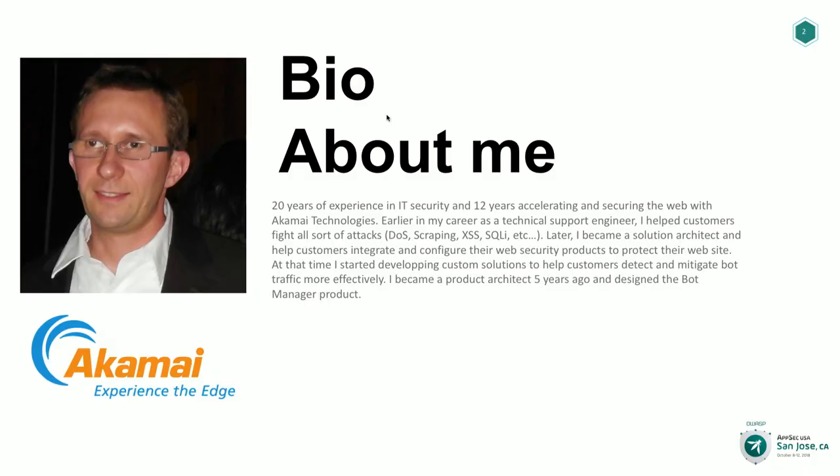I've been at Akamai for about 12 years. I started as a technical support engineer, then moved to solution architect in our professional services organization. During that time I spent a lot of time helping customers dealing with issues mostly caused by bots. Back in the day we were calling this DOS issues — it was all about DOS, not this concept of bot detection or bot management. But since the beginning it's always been about automated traffic raking a buck on a website.